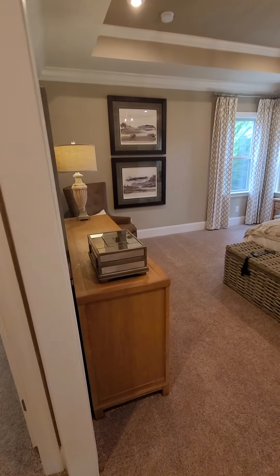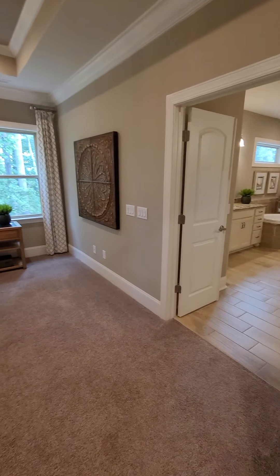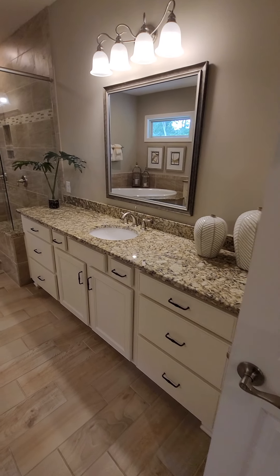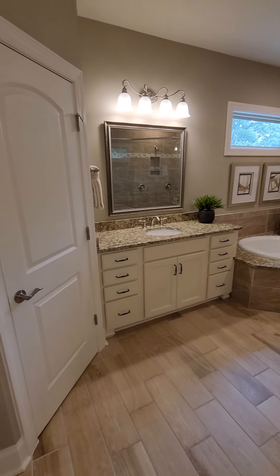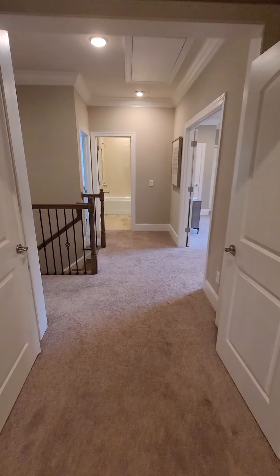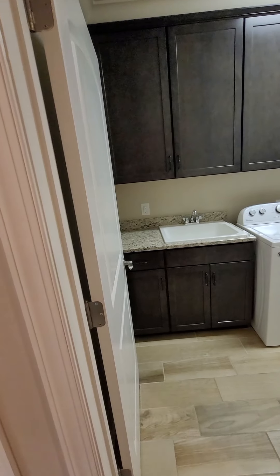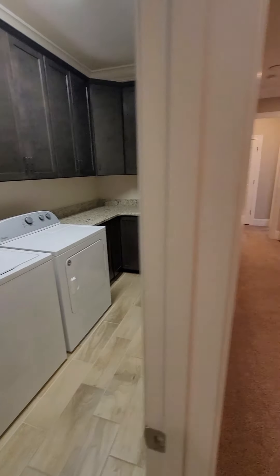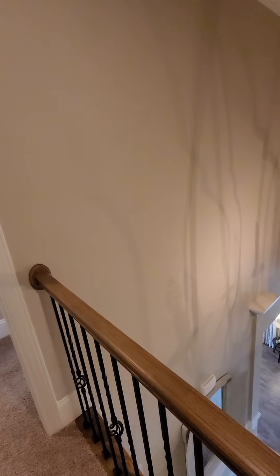Where the garage comes in now, kitchen, a big old pantry, what they call a planning desk area. That would fit our table nice. Yeah, I like this a lot.